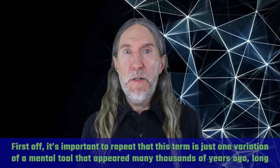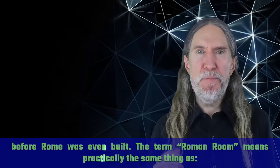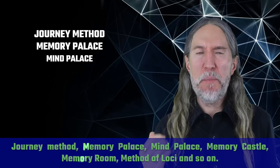It's important to repeat that this term is just one variation of a mental tool that appeared many thousands of years ago, long before Rome was even built. The term Roman room means practically the same thing as journey method, memory palace, mind palace, memory castle, memory room, method of loci, and so on.